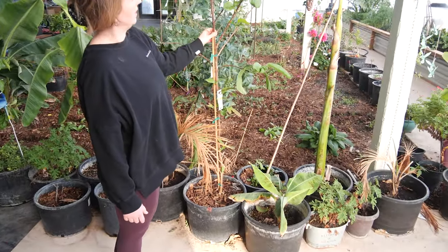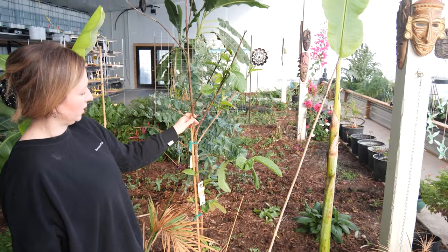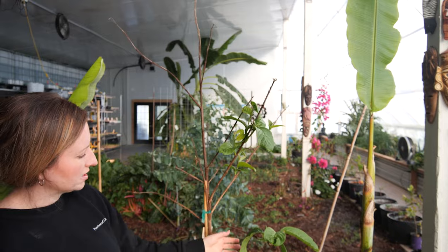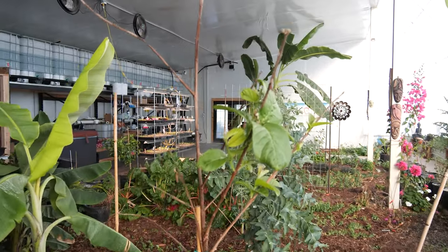This is a guava — it had a lot of dieback this winter. I don't know if that was due to low light levels or what, but it's coming back around. It's a bit finicky though.